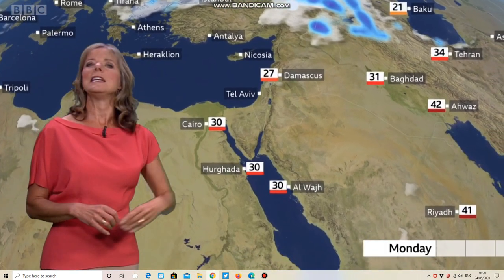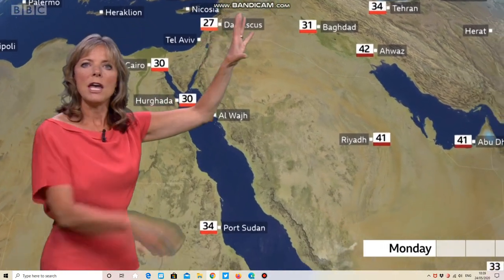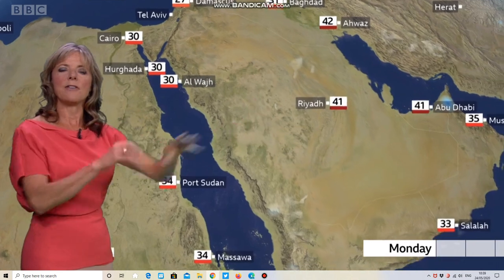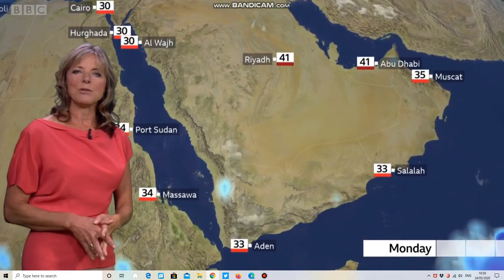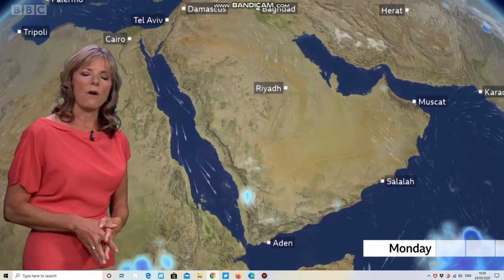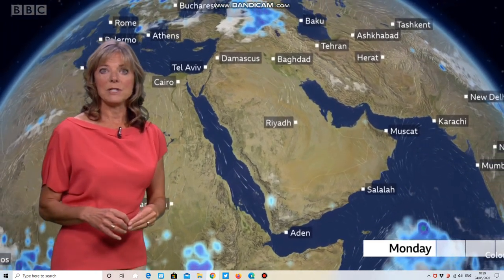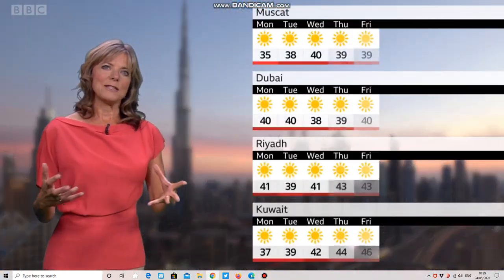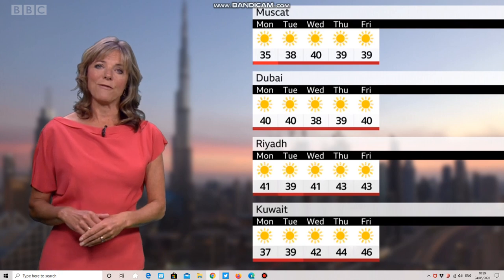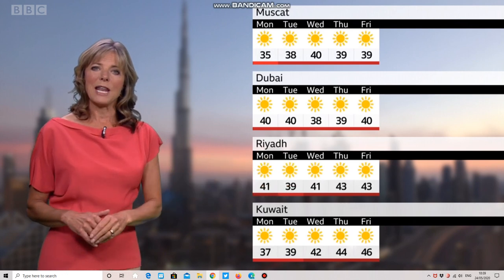If we take a look at the Middle East, we've got a few sharp showers through Armenia, Georgia, and Azerbaijan, but as we push further south it's largely fine and quiet with a good deal of sunshine. Heat is building now, with temperatures likely to peak into the low 40s, perhaps a degree or so higher in some places. With just a light breeze, it is going to be pretty excessive. That's the story for the next five days, with temperatures in Riyadh into the low 40s for the next few days.